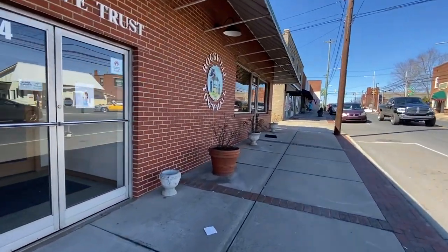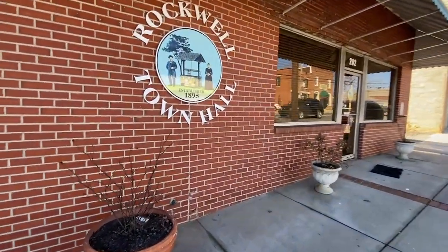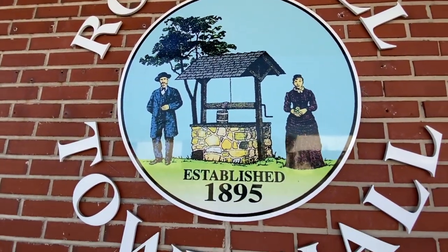That's the town hall right here. I guess that's the rock well I was telling you about — everybody coming in there to get a good old drink of well water.